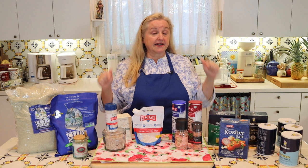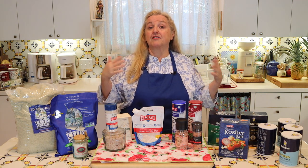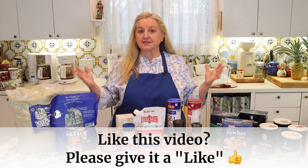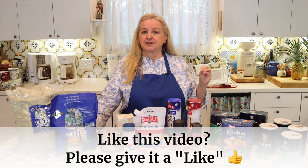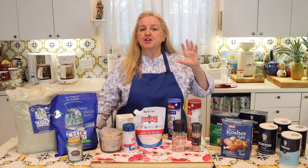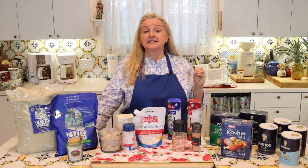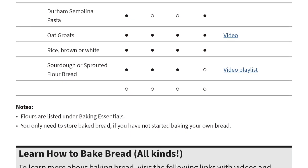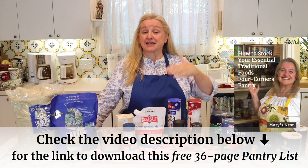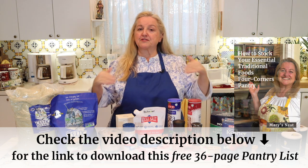I'll be linking to all the scientific studies in the corresponding blog post showing which salts have higher versus lower percentages of microplastics. If you are new on this journey from a processed foods kitchen to a traditional foods kitchen, you may find my free 36-page pantry list very helpful. In that list I discuss what you basically need in a traditional foods kitchen — it's not just a list, it also has links to videos and printable recipes. Open the description under this video for a link to download it from my website.